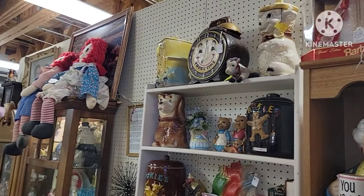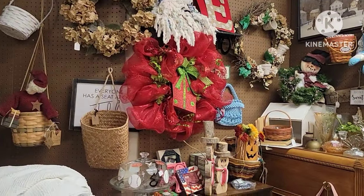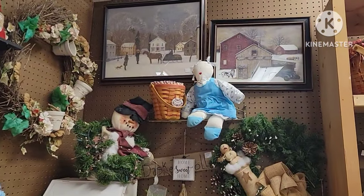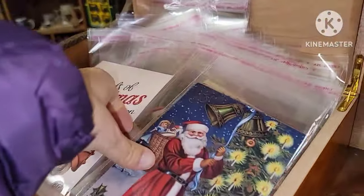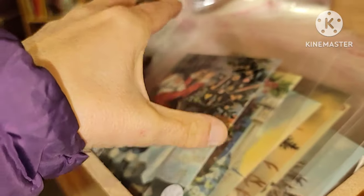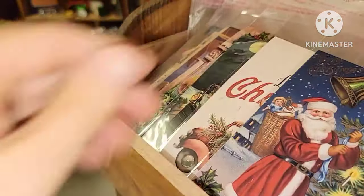They had some Raggedy Ann and Andy dolls, some old blankets, a couple of wreaths — just not my forte. They had a couple of prints but they were expensive too. Lots of postcards — you really had your pick. There were so many you could choose from, and that was across several booths, not just one. It just depends what you're looking for. You've got to be careful with the postcards too because there are a lot of reprints out there.